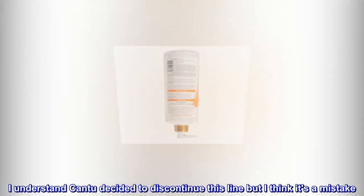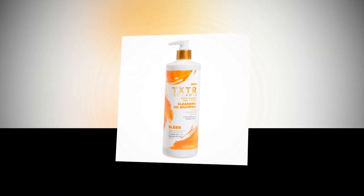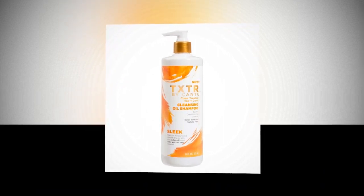I understand Cantu decided to discontinue this line, but I think it's a mistake. This is one of the better natural products that I have ever used.